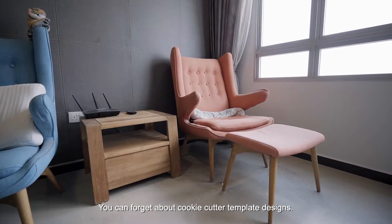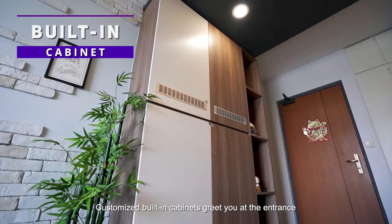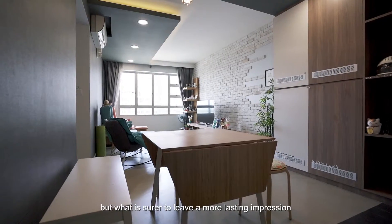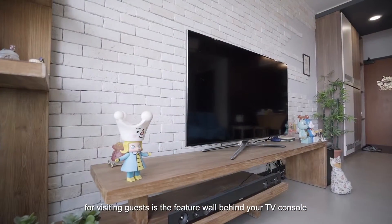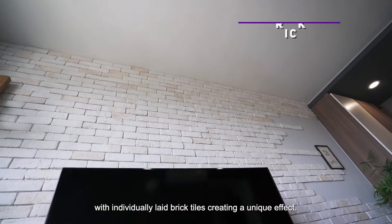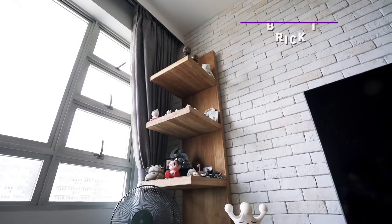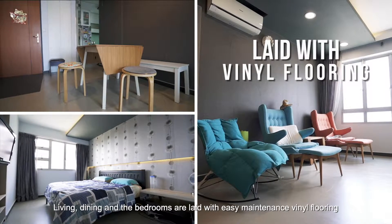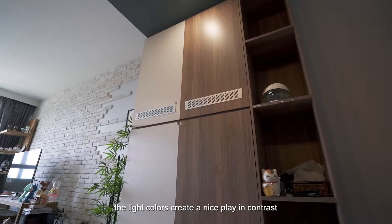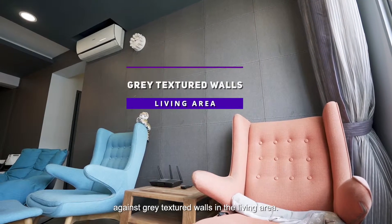You can forget about cookie-cutter template designs. Customised built-in cabinets greet you at the entrance, but what is sure to leave a more lasting impression for visiting guests is the featured wall behind your TV console, with individually laid brick tiles creating a unique effect. The living, dining, and bedrooms are laid with easy-maintenance vinyl flooring, and the light colours create a nice contrast against grey textured walls in the living area.